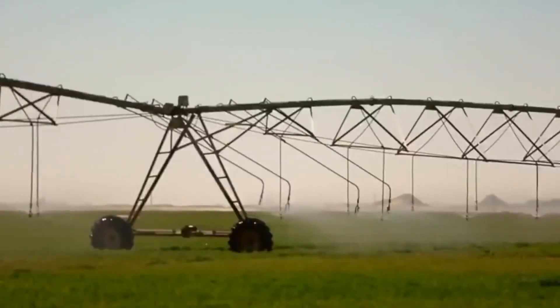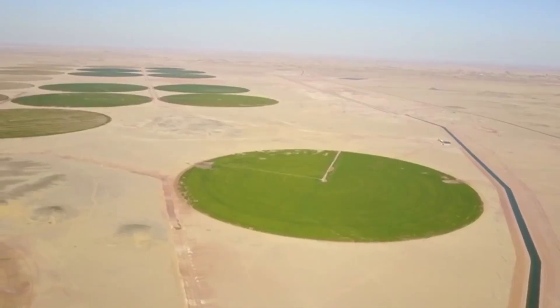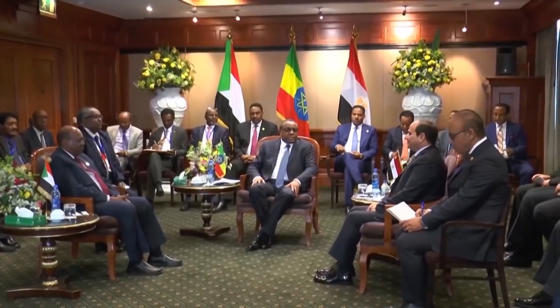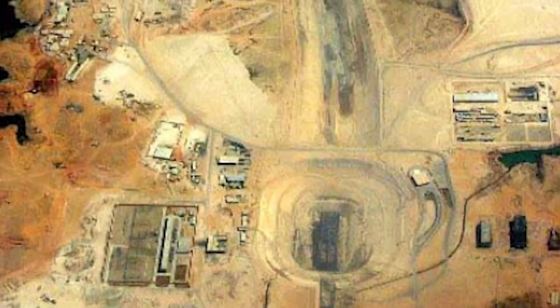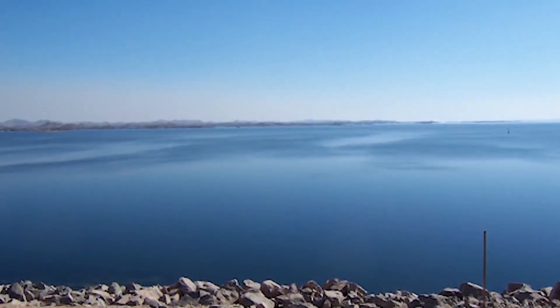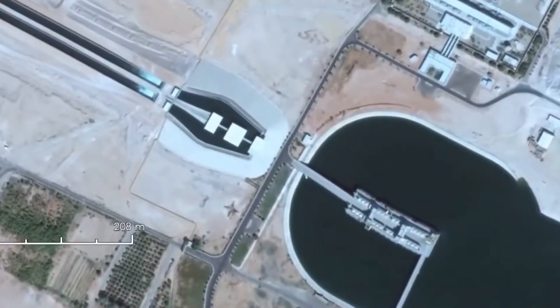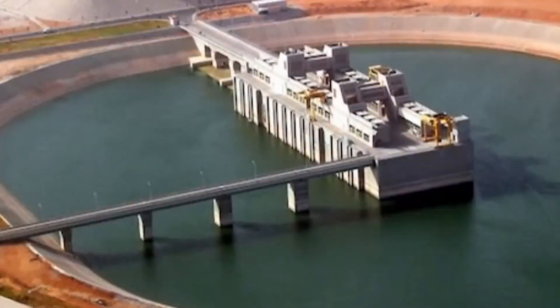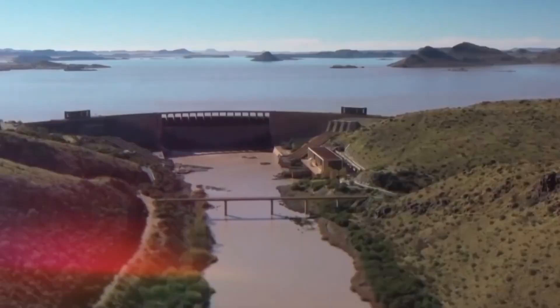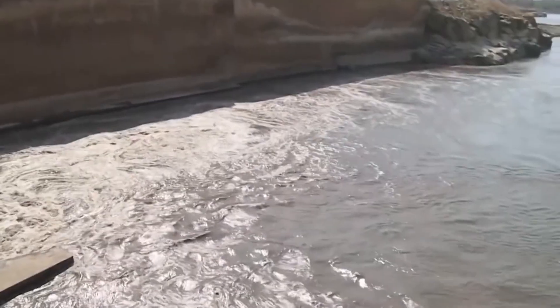If something were to jeopardize that water source, the consequences would be disastrous — and Egypt knows this. Tensions in the region are high, and this dam is at the center of it. Egypt was even reportedly prepared to bomb the dam to protect its stake in the Nile.